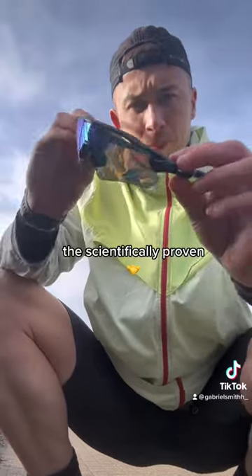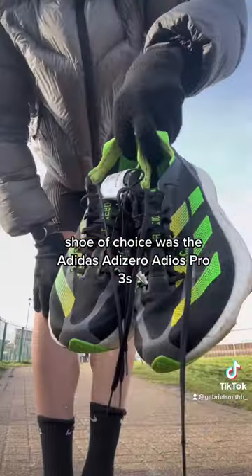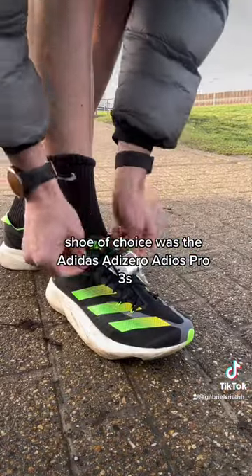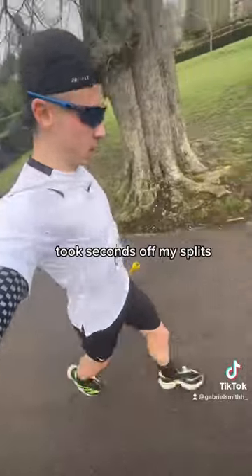And then arguably the most important — the scientifically proven Go Faster shades made an appearance. Shoe of choice was the Adidas Adios Pro 3s, which I wear for any speed session or race day. I'm pretty adamant that all these items took seconds off my splits.